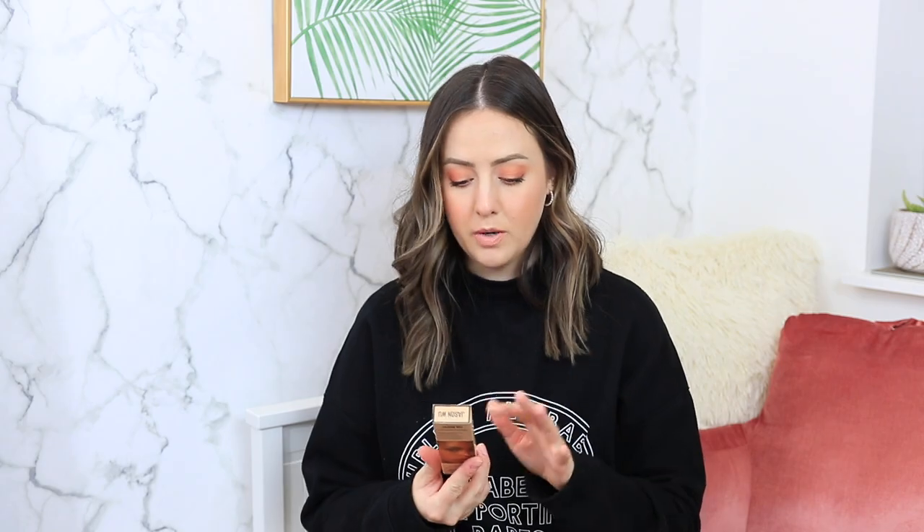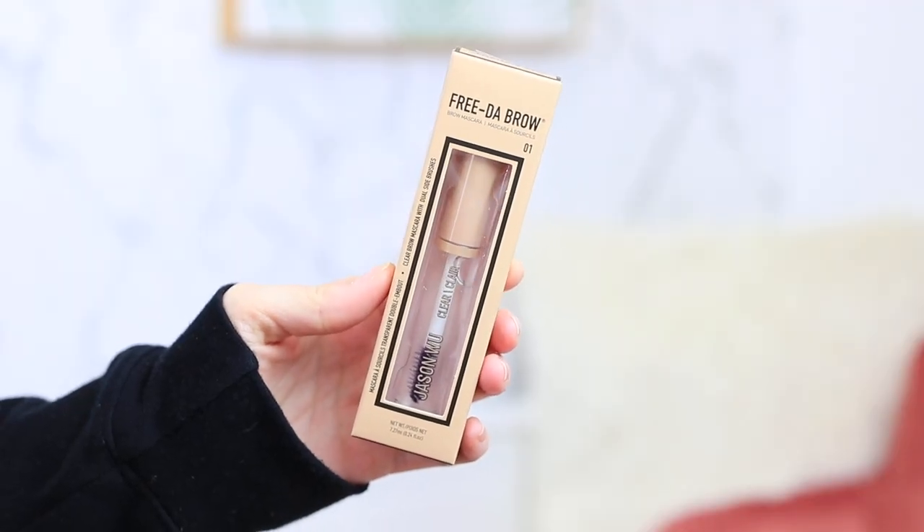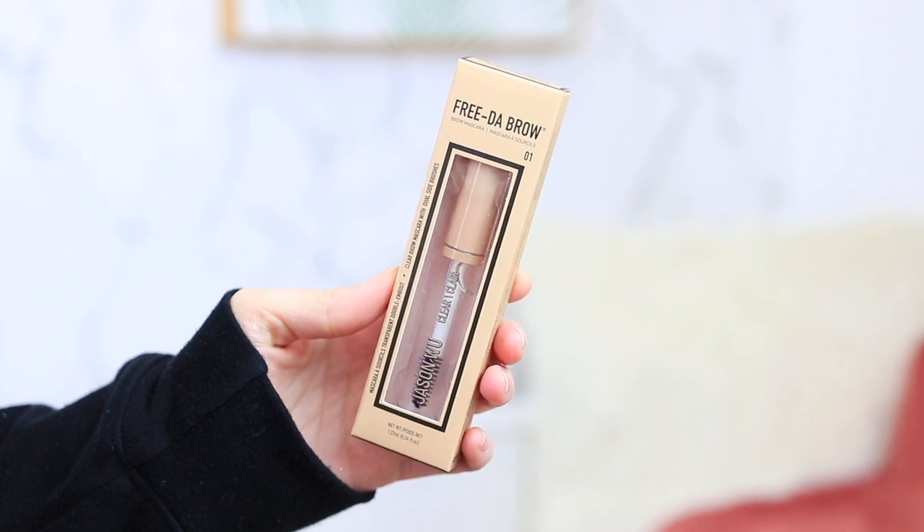The last thing from Jason Wu Beauty is the 'Free to Brow' clear brow mascara. I love clear brow mascara — I hardly ever like adding color when setting my brows. I got this in case I don't like the brow soap. Honestly, I don't have extremely high standards for brow gel; whatever just does the job and makes them look groomed is all I really look for. Well done, Jason Wu.